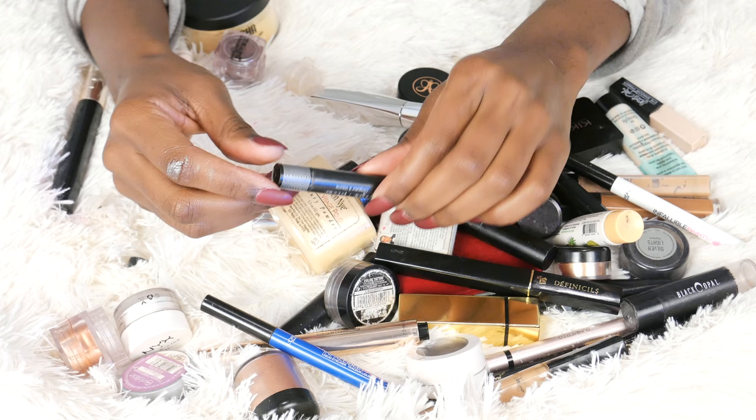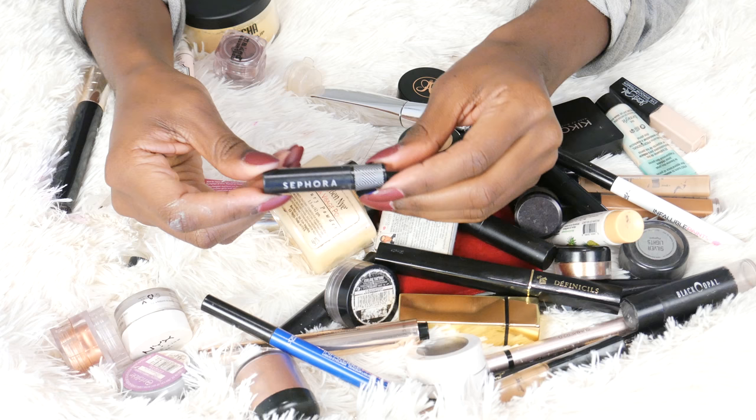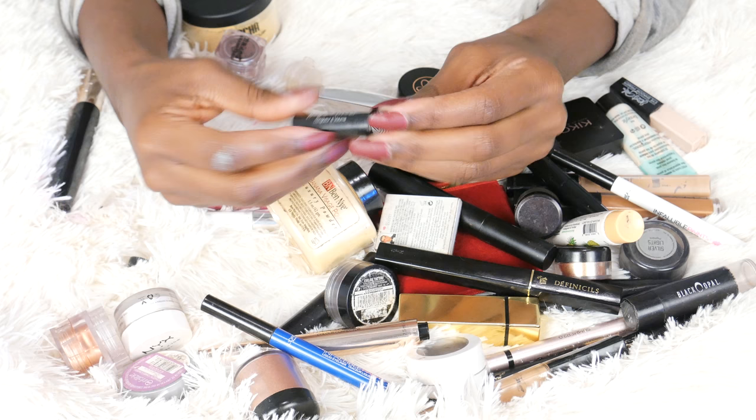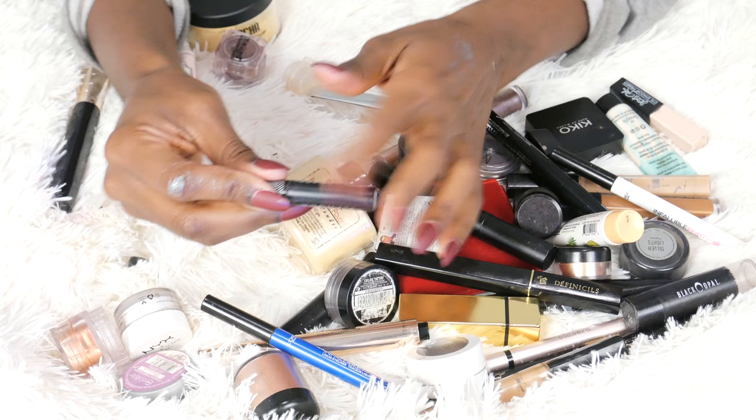This came in a Sephora Play. This is the Sephora Length and Volume Mascara. I think I've used this up and I really like it, but I think it's done, so I'm going to go ahead and get rid of that.